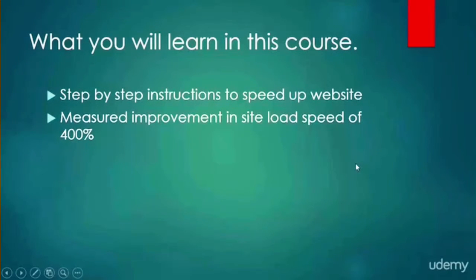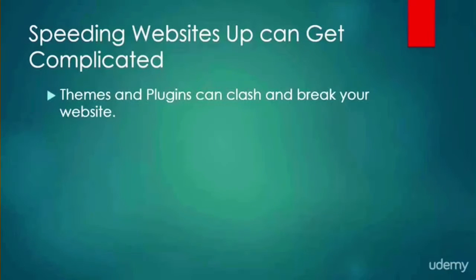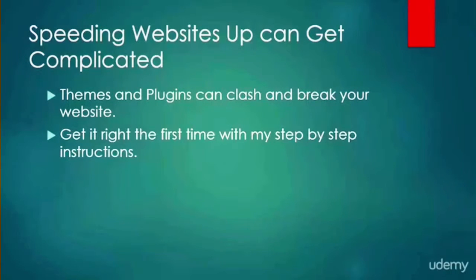That's a very real 400% increase in load speed, and keep in mind that this theme is not even optimized for load speed — this is a pretty heavy website in terms of images and content. It took me a very long time to figure out how to do this correctly because there's so much that can go wrong; themes and plugins can clash and break your website. But you don't need to worry because I'm going to take you step by step through the optimization process to make sure you get it right the first time.